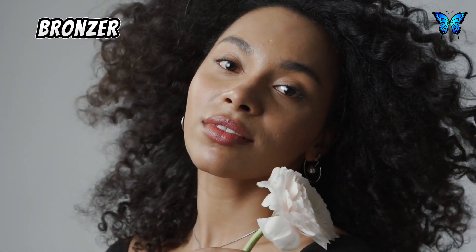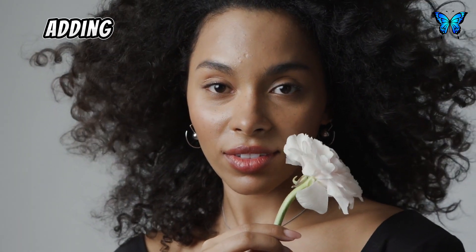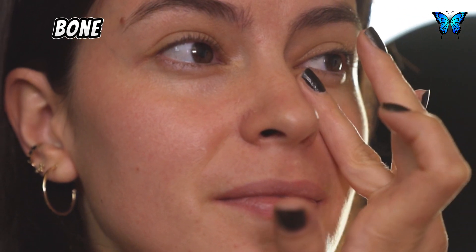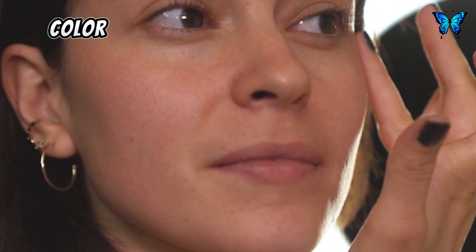In your 40s, you may notice some sagging and loss of volume in your face. A foundation with more coverage can even out your skin tone and conceal imperfections. Bronzer can contour your face, adding definition. For your eyes, a warm-toned eyeshadow palette can create a more youthful look. Highlighting your inner corners and brow bone with a touch of highlighter can brighten your eyes. For your lips, a bold lipstick color can make your lips appear plumper and fuller.